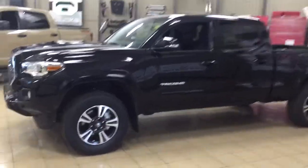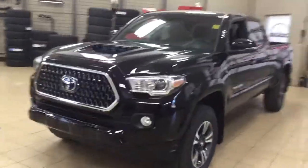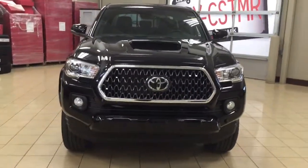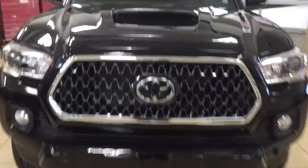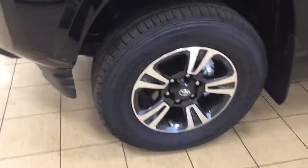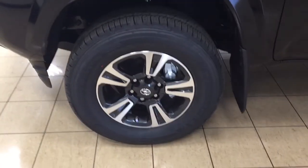A couple of the exterior features that you will see on this TRD Sport include its daytime running lights. You also have your fog lamps, and if we take a closer look at the front hood you're going to see your hood scoop. Over on the side you have your plug-in block heater and your 17-inch aluminum alloy wheels.